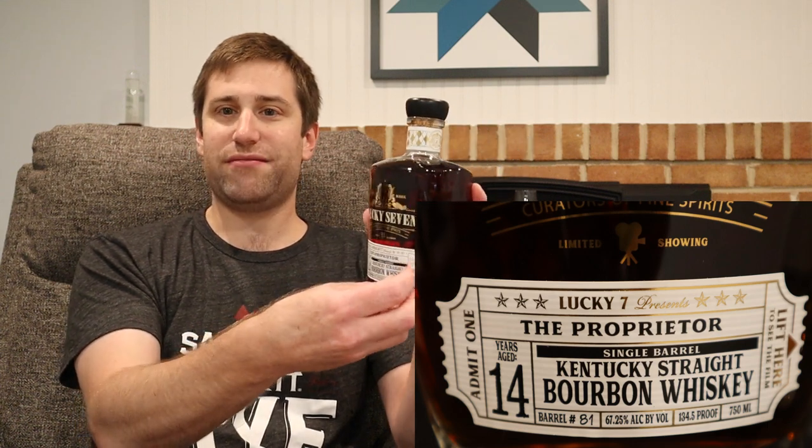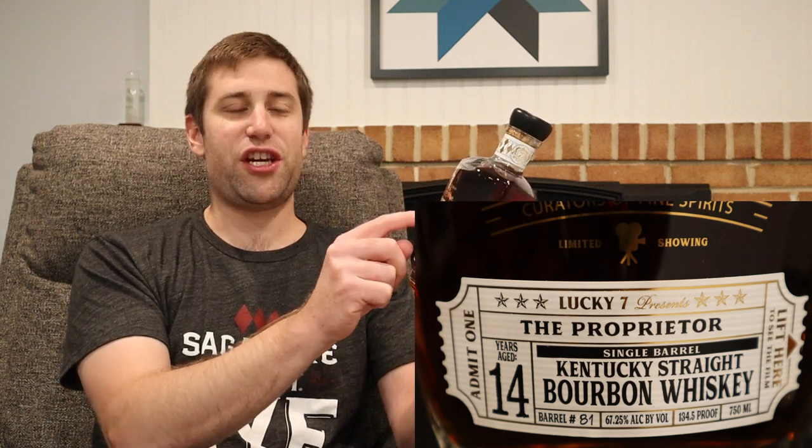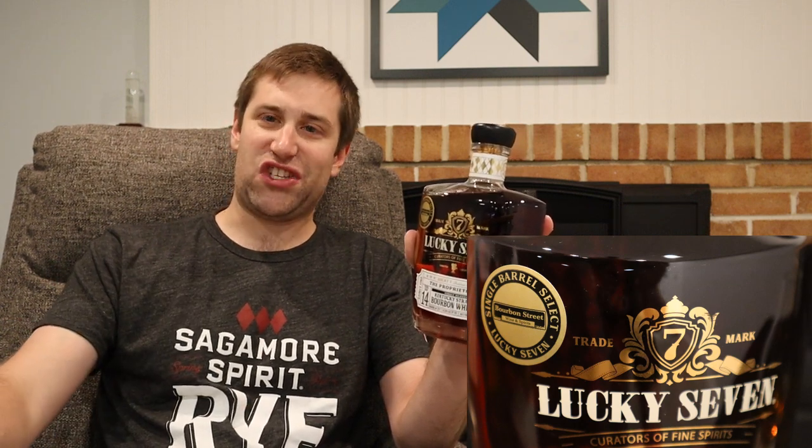What are the chances? So this is Lucky 7, which is a non-distilling producer. Don't shun them just yet. This is aged 14 years and comes in at 134.5 proof, which computes to 67.25% alcohol by volume. They have this fun little ticket thing on the front that says Curators of Fine Spirits. Limited showing — very movie-themed instead of limited edition. Right here we have a single barrel select from Bourbon Street Wine and Spirits.